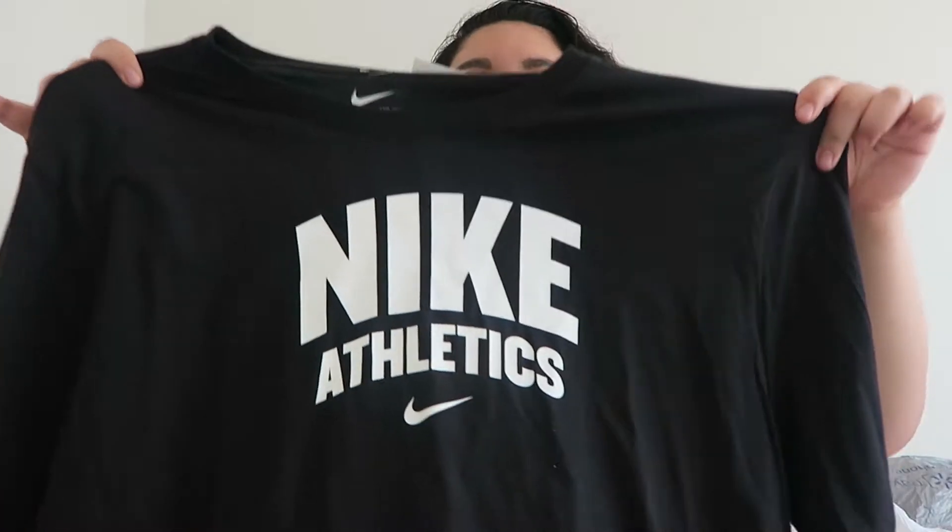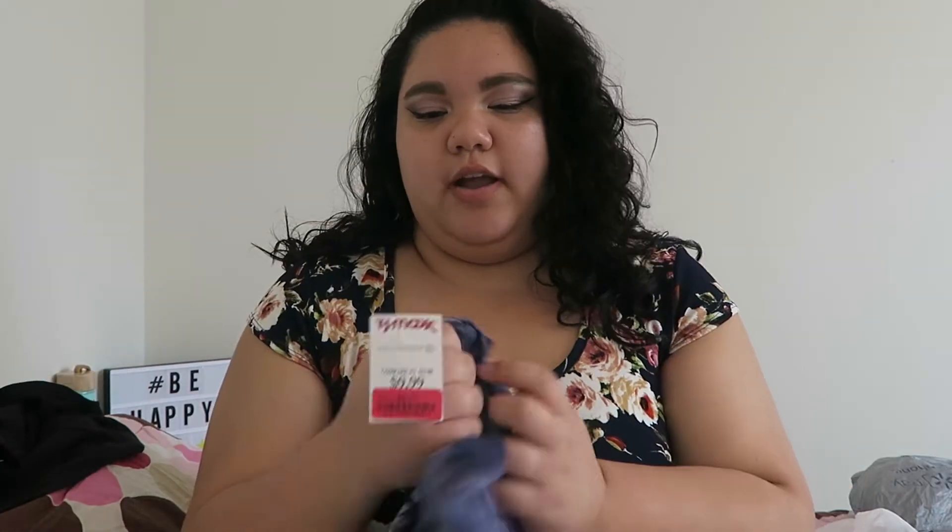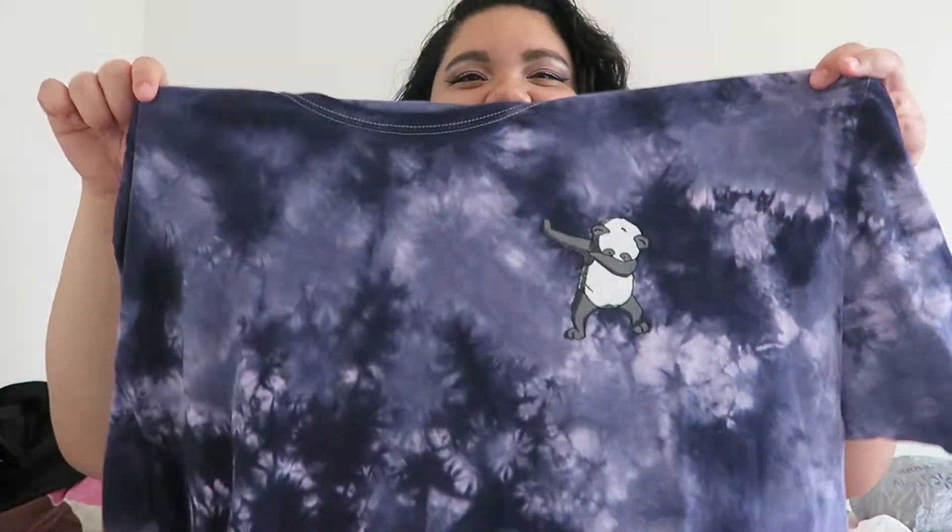The first clothing piece I have is Nike — it just says Athletics on it. I bought this to work out in or to wear as pajamas around the house. I got it in black and it was only $12.99.